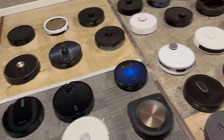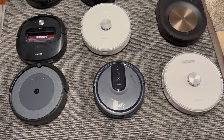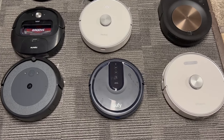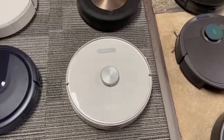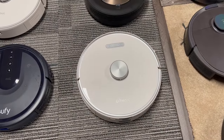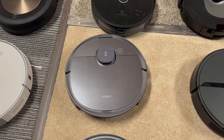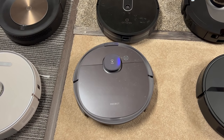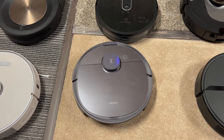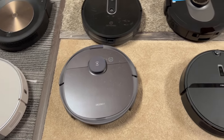Here is the Eufy 25C. Out of all the random navigation robots I've tested, I paid $100 for this and in my eyes it is the best robot you can buy for a really small floor plan. This is the Ultinec — LiDAR-based, has a self-empty bin, good robot vacuum. Dbot T8 Plus — good vacuum overall, not the best self-empty bin on the market, not my favorite robot, but it does do a good job overall.